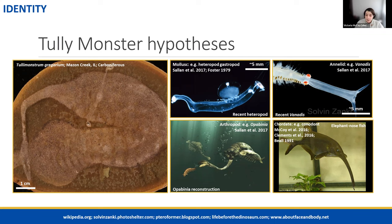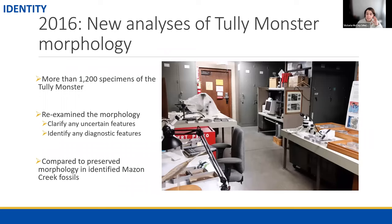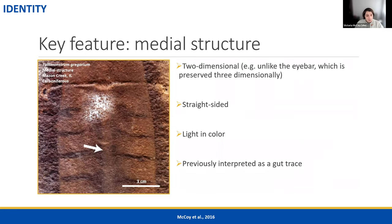This was where the field sat, with especially the mollusk and chordate hypotheses competing. Then in 2016, there were two new large-scale analyses of the Tully Monster that both independently came to the same conclusion. These two groups looked at more than a thousand specimens, re-examined the morphology to clarify uncertain features, and looked at how features were preserved compared to other Mazon Creek fossils. The first of these was a project I was leading — looking at the whole body, trying to clarify all the morphology, similar to what we worked through in the morphology section of this talk.